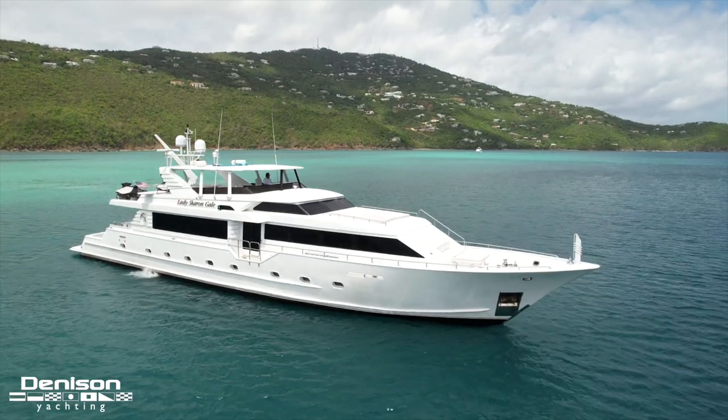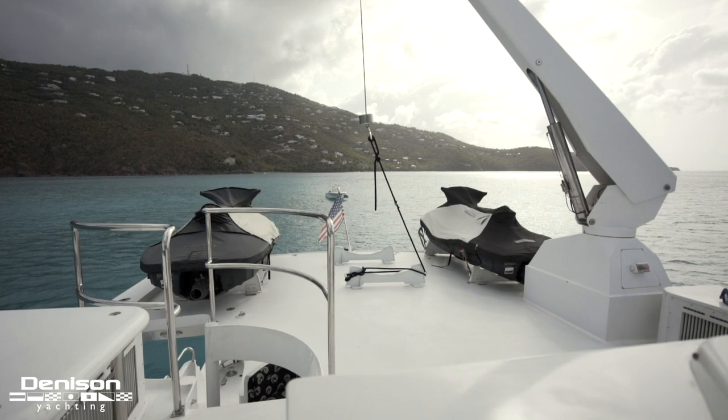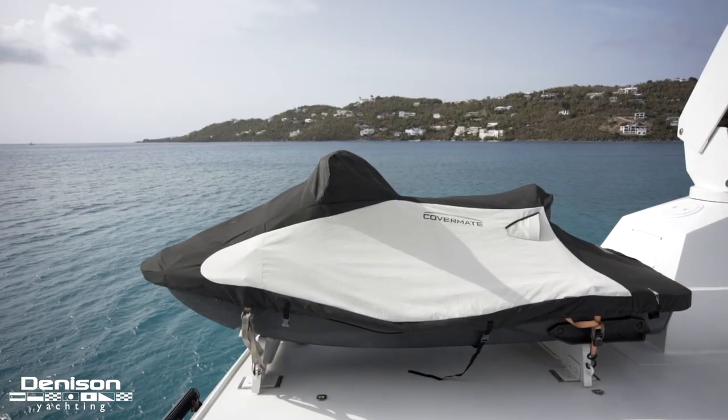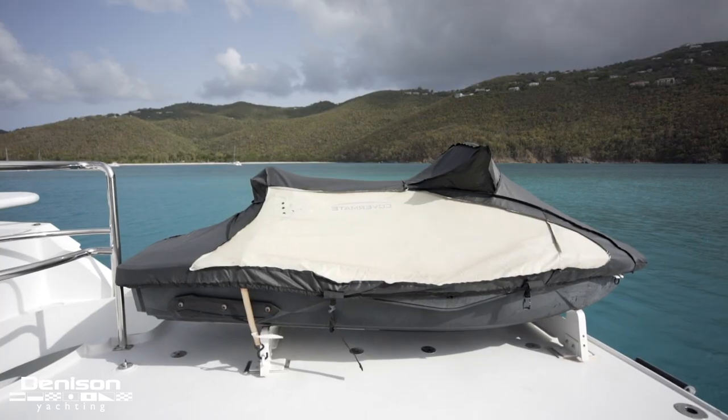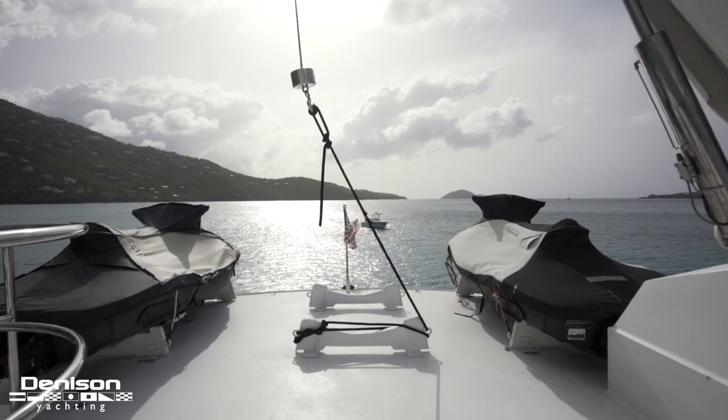Broward did an excellent job when they designed this flybridge. It's got four features that are super prominent and most boats don't have them all. The first feature is tender storage located aft. The Nautical Structures davit can launch either of these two Sea-Doo wave runners, and with a 2,000-pound capacity you've got the option for different toy configurations that might be more suitable for your program.